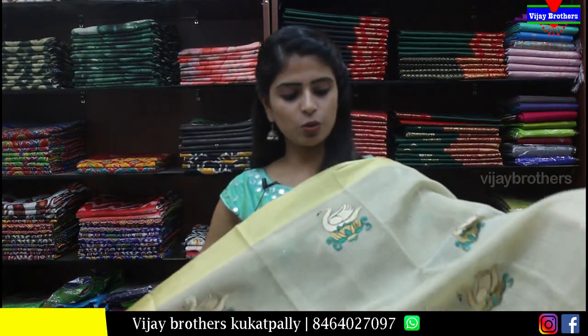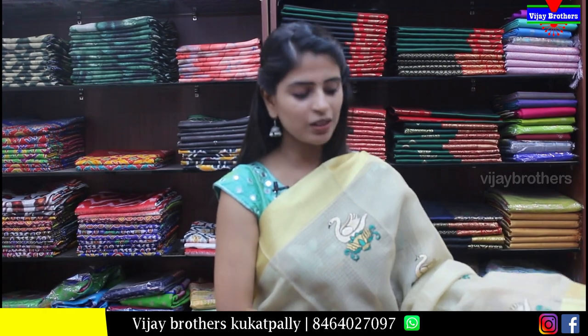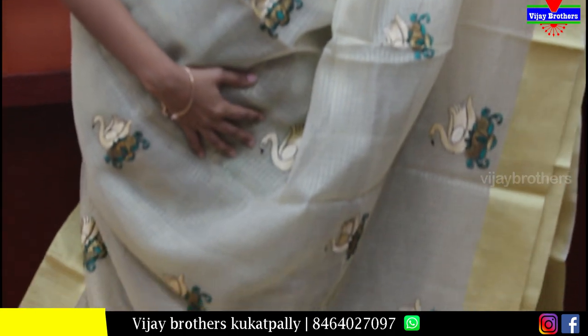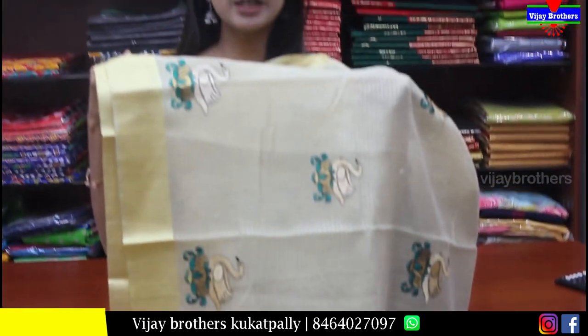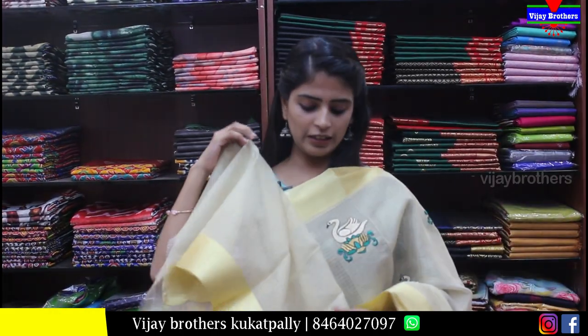Next, let's look at cotton kota — a light half-white color. Both sides have golden kadi border. Body part has thread work with swan and duck patterns. Pallu has the same running pallu design with duck pattern. Blouse is plain self color. Price is Rs.600.